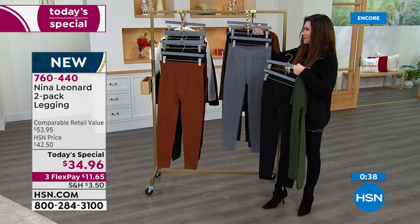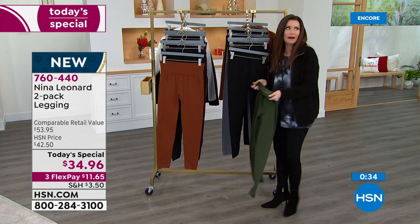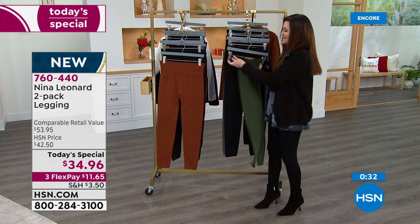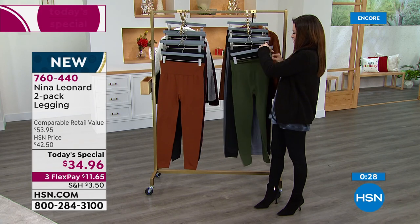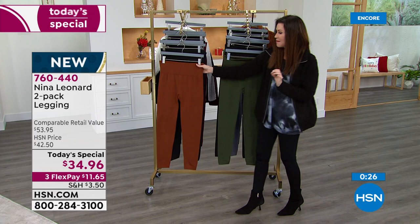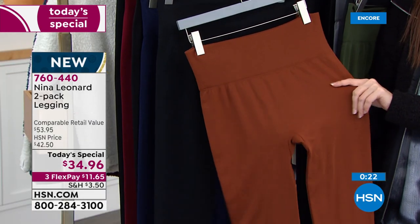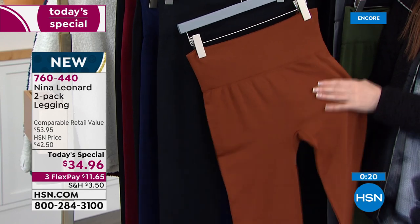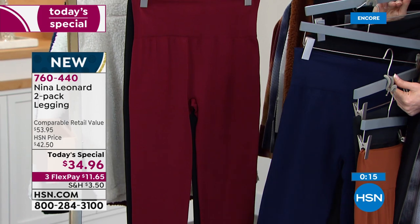So a great one to be able to get. That's the soft olive. This is the bourbon — just such a unique, very rich, perfect fall color. To me, this is fall. There's the ink navy, and then there is the wine. Kate, don't you think that if somebody was a 4X, they should try the 3X today?